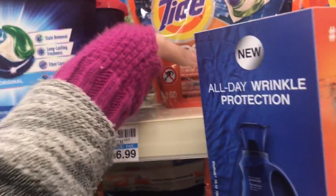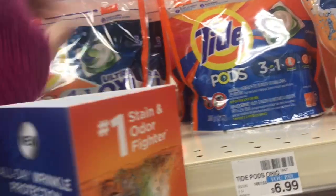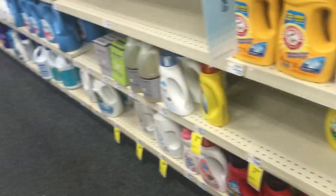Next, we're going to pick up the Pantene — those are three for $12. So we're gonna grab three of them, and then we'll have our deal all set. I'll go over it with you guys once I get back to the house.